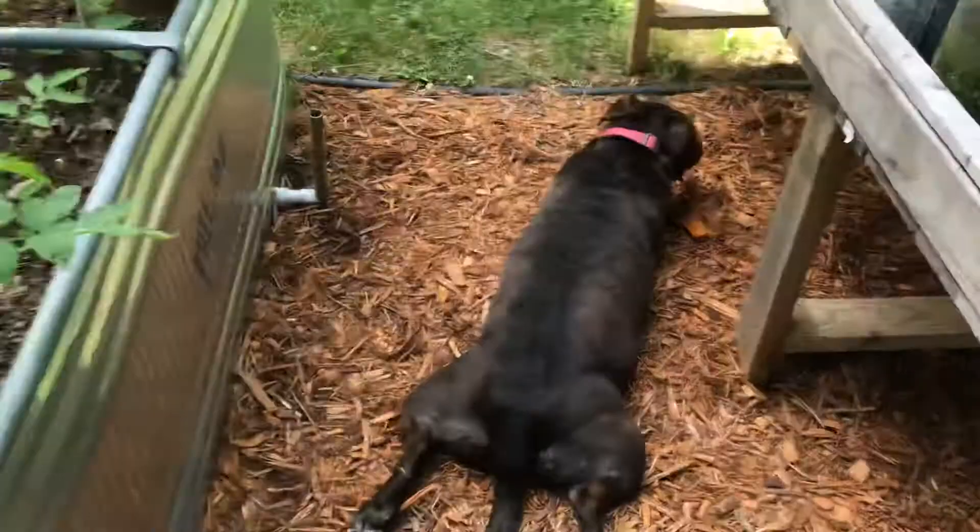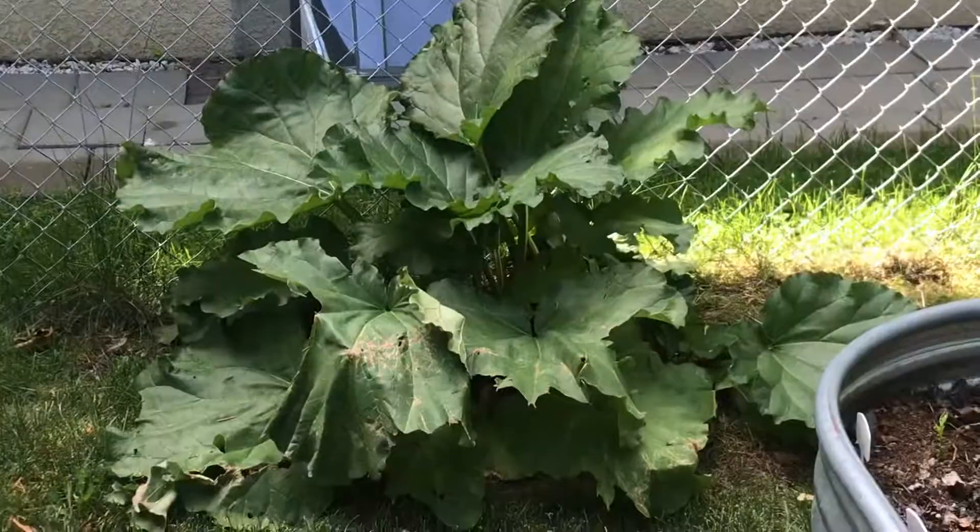Oh, there's rhubarb over there! Rhubarb over there. Hopefully your gardens are doing great — I'll catch you all up soon on what's going on; I just don't want to spoil it yet.